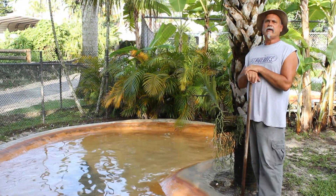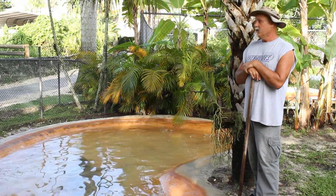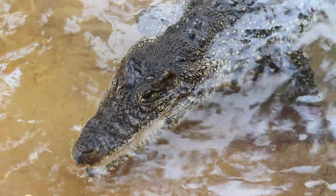Here at Everglades Alligator Farm, we have several species of crocodiles, three of which are endangered species. This one that we're at right now is your Cuban crocodile — you can tell from the name where it's from, Cuba. I think it's one of the prettier crocodiles, with very pretty black and yellow markings on it.